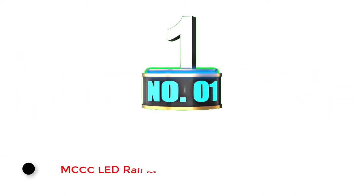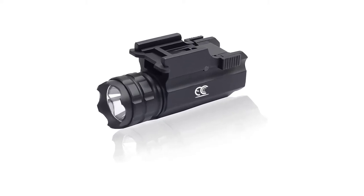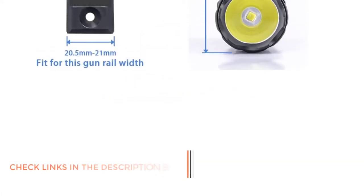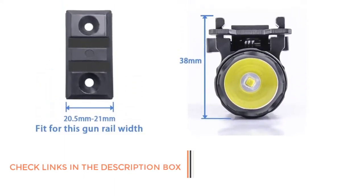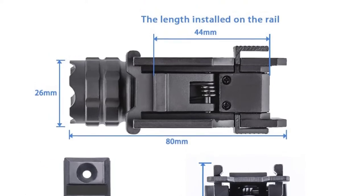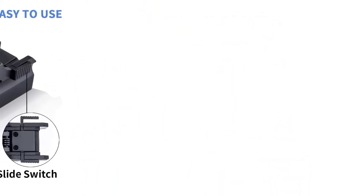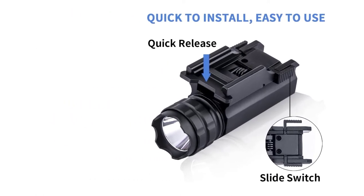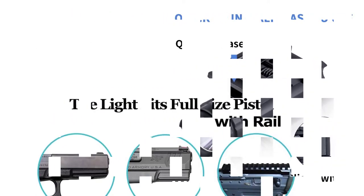Number 1: MCCC Let Rail Mount Tactical. You can consider MCCC and its pistol light options if you are on a budget and want something affordable for using your pistol at night. MCCC's pistol light is the cheapest option on this list, making it perfect for buyers on a tight budget. Its brightness output of up to 500 lumens is still pretty great, although this higher brightness output does offer a lower battery life of up to 1 hour.